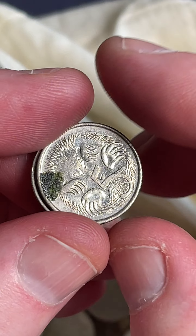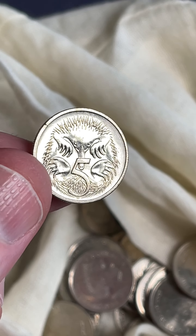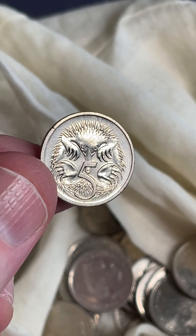Three to go. Last coin — a 2006 5 cent coin. Nothing to hold on to in that search, but it's good fun searching.